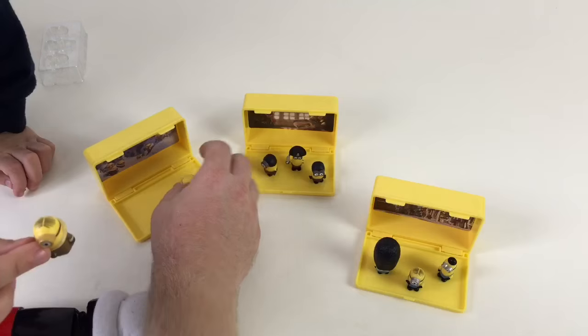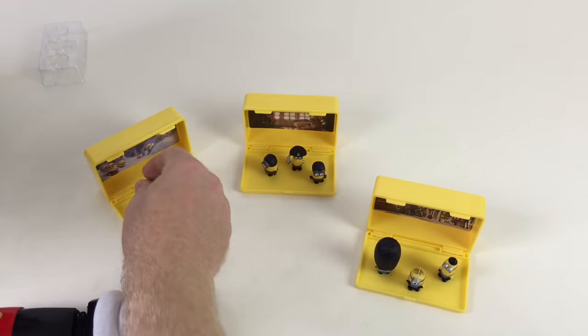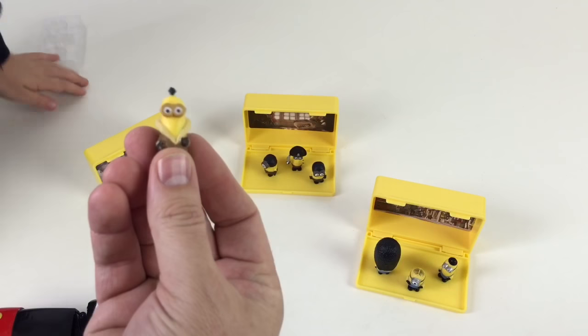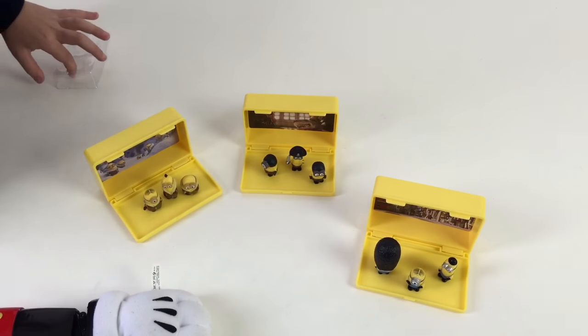We haven't seen this one. Look at him — he's pretty cool. Stuart! And this is Kevin! Kevin — these are pretty awesome, huh? Yeah, I like Kevin. Yeah, so these are cool little sets. I'm Kevin!